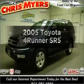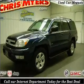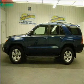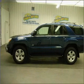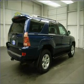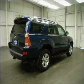Check out this 2005 Toyota 4Runner. This is the set of wheels you've been looking for, with a solid 6-cylinder engine connected to a smooth-shifting 5-speed automatic transmission. Premium wheels give a more luxurious look. The anti-lock braking system will keep you safe on the road.